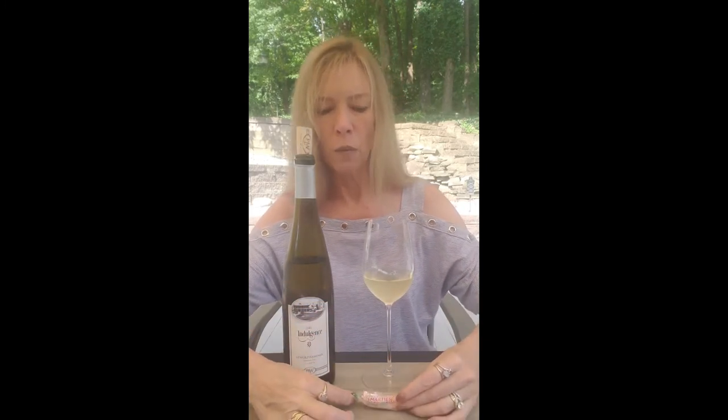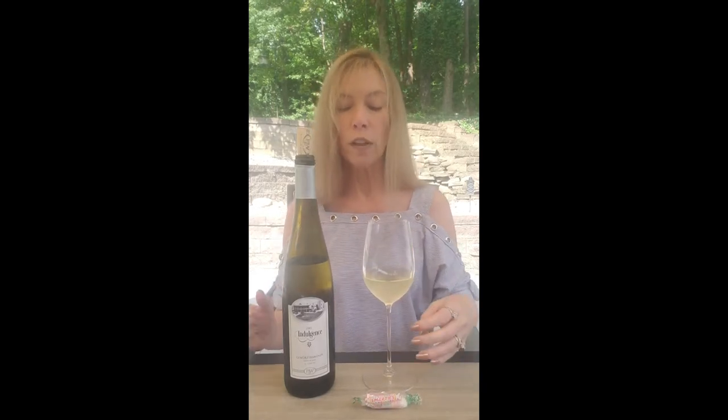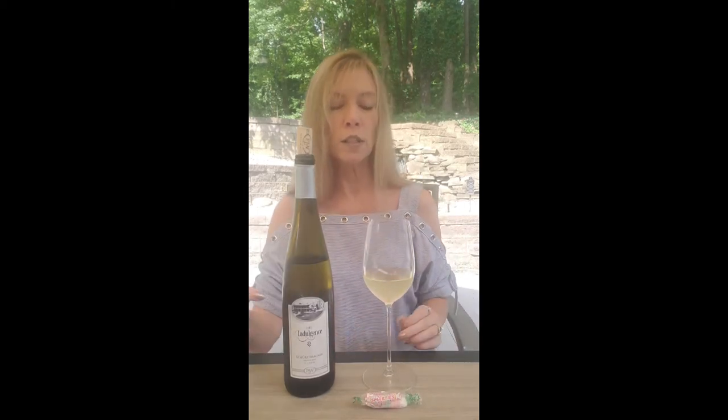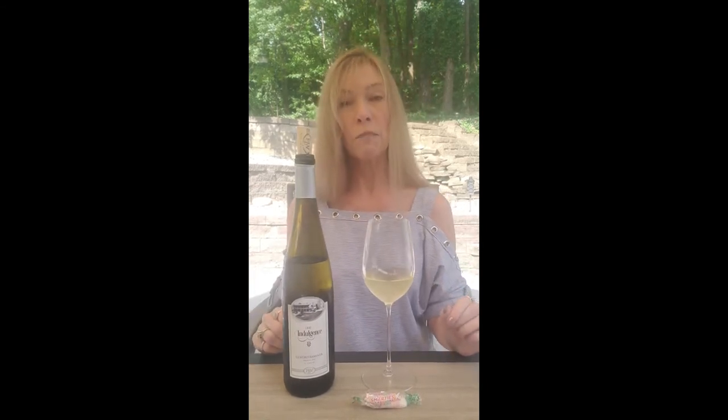Smarties are these little candies — we used to call them sweet tarts, that may be another brand — but they're sort of sweet and sort of tart. I thought it would be really interesting to pair with the Gewurztraminer, because with food and wine you can either contrast the flavors or complement the flavors, and I thought the floral notes in the Gewurztraminer would be really interesting with the sweet tartness of the Smarties. So that's what I'm going to be having today.